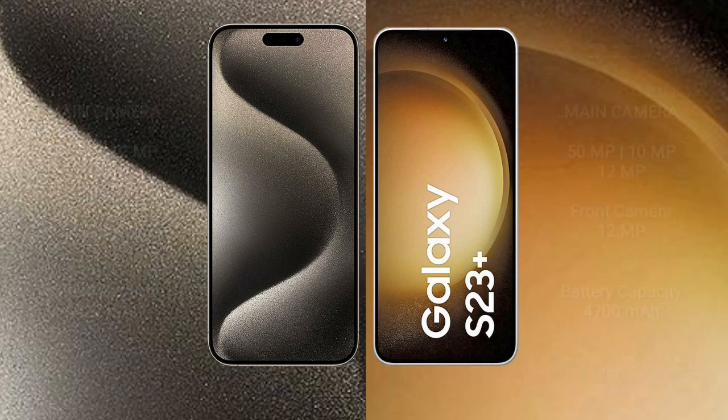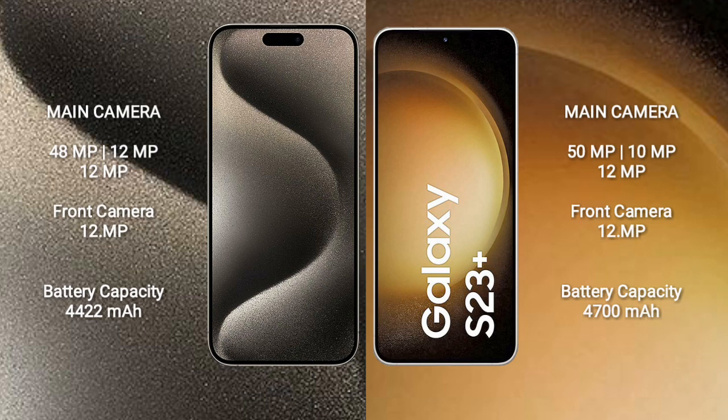The iPhone 15 Pro Max features a triple rear camera setup: 48 megapixel plus 12 megapixel plus 12 megapixel, and a 12 megapixel front camera. The Samsung Galaxy S23 Plus also features a triple rear camera setup: 50 megapixel plus 10 megapixel plus 12 megapixel, and a 12 megapixel front camera.